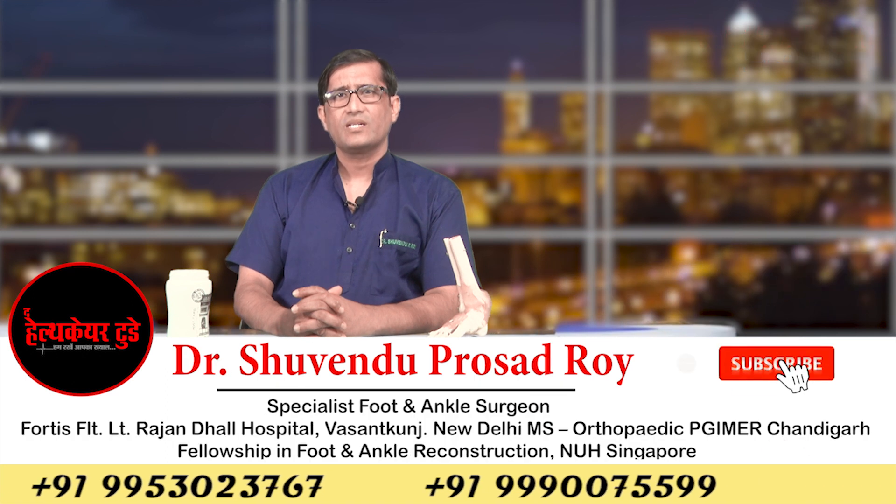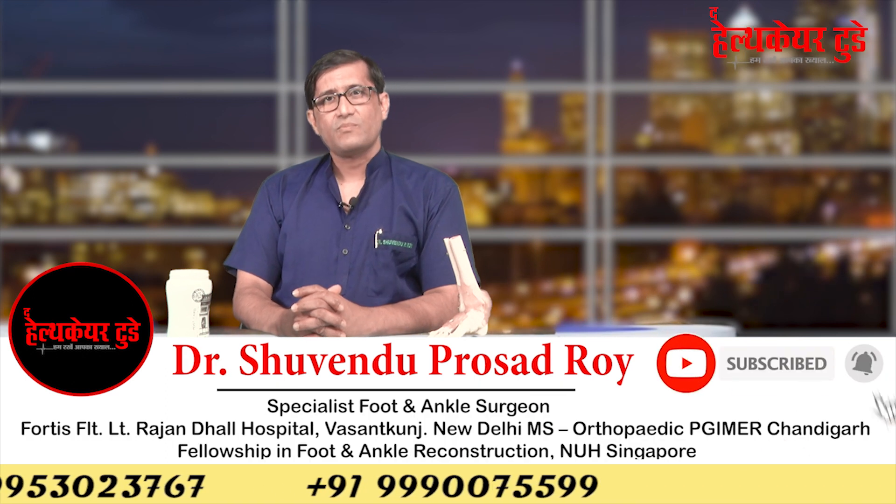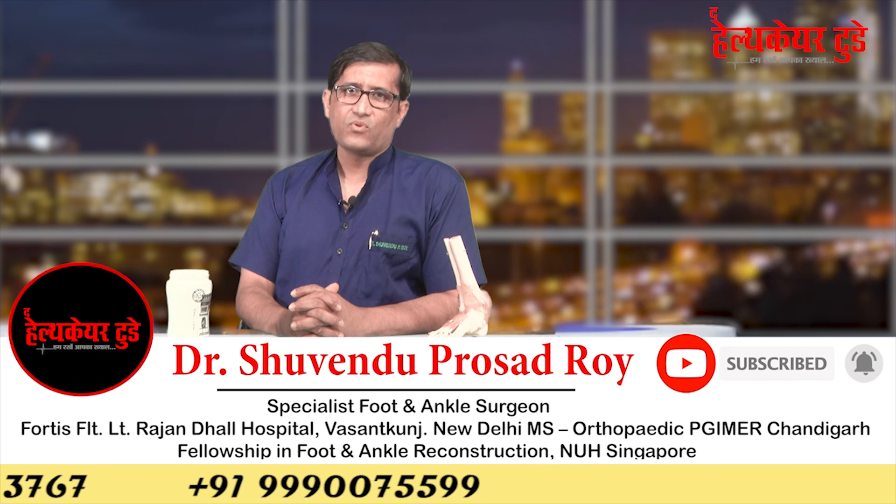Welcome viewers at healthcare today. Today I will talk about some interesting facts of our foot, which is usually the most neglected part of our body. On an average we walk 10,000 steps per day, 10 lakhs steps per year, and nearly 150,000 miles in our lifetime. During this whole activity, our feet bears the weight of our entire body.